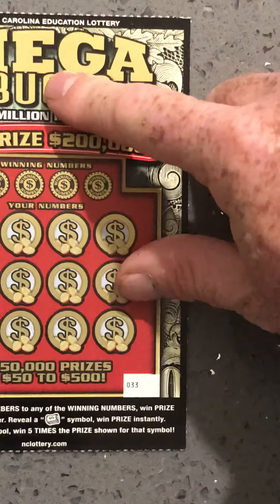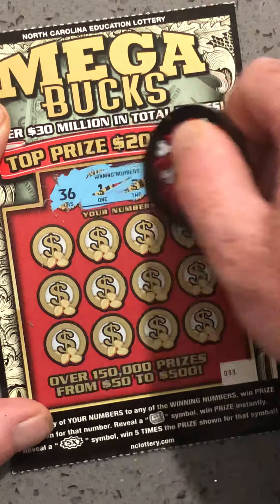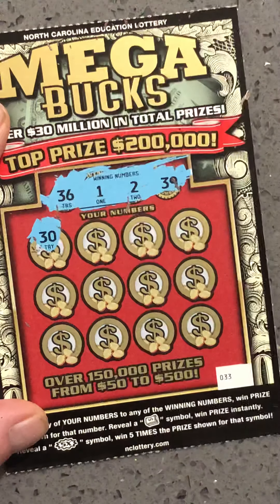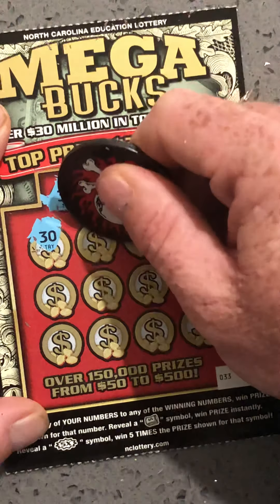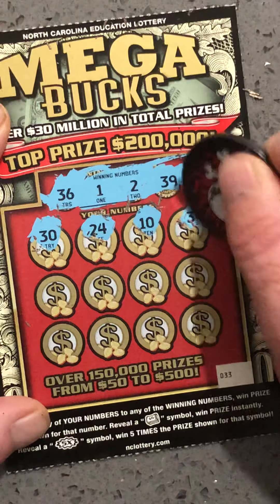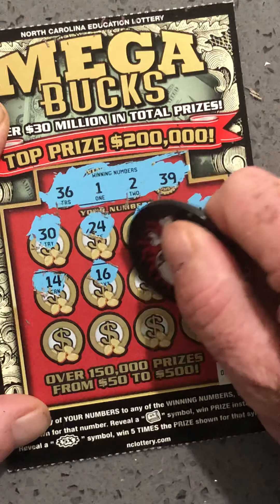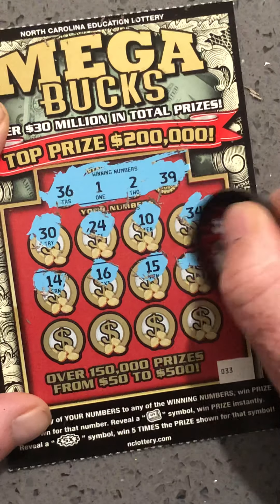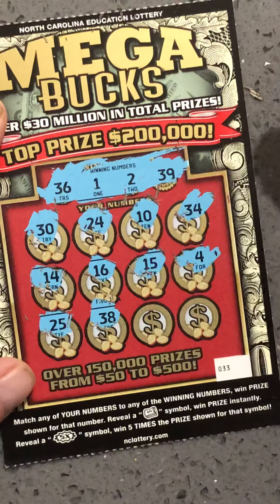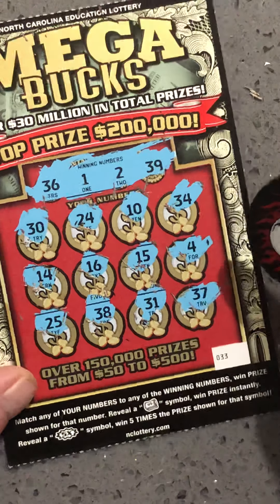Let's get to 33. Let me move my pop out of the way. Let's go with number 33 here. 36. 1, 2, and 39. 24. 10. 34. 14. 16. 15 — geez Louise, baby dolls. 25, 38 — one off. 31. 37 — jeez, brr guys, brr.